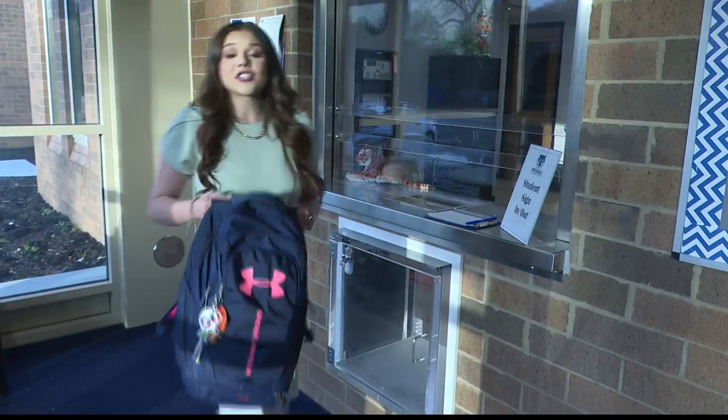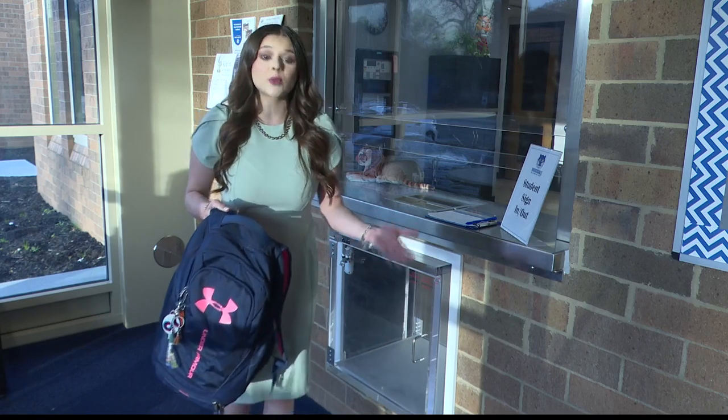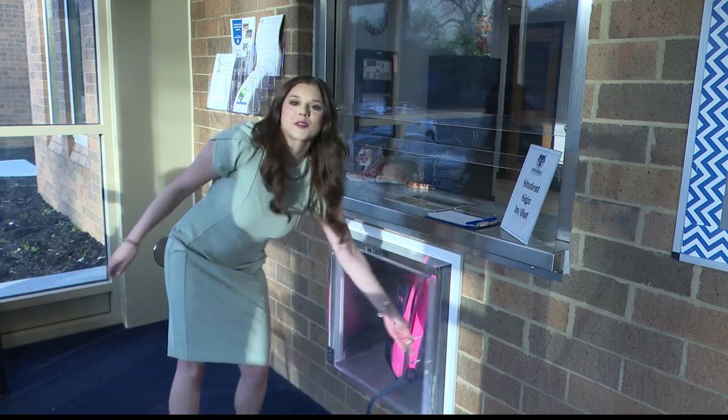It works something like this: a child forgets their backpack at home and you have to bring it to the school. In the new vestibule, all you have to do is send it right in through the new safety transfer box.